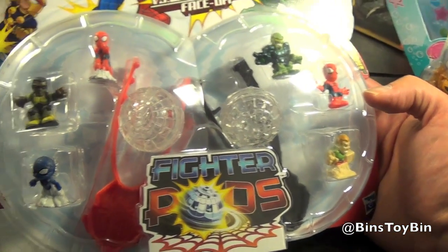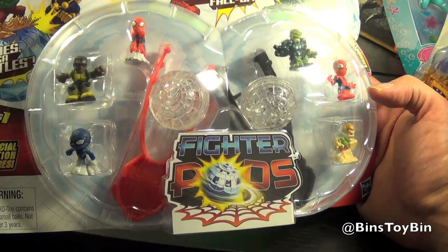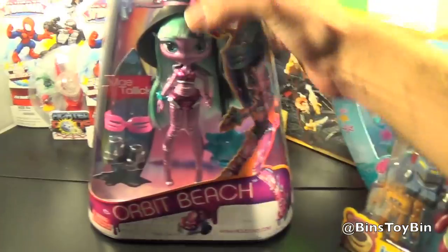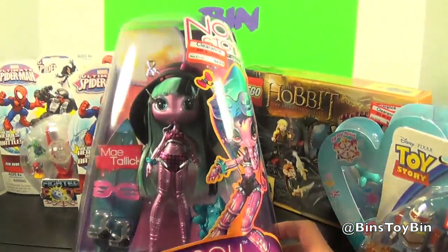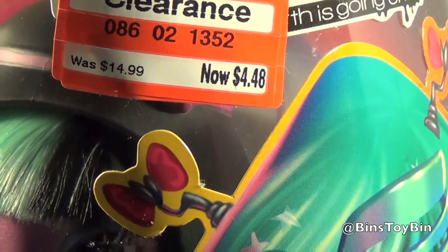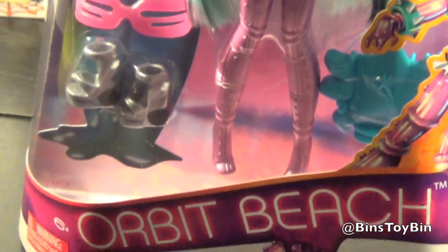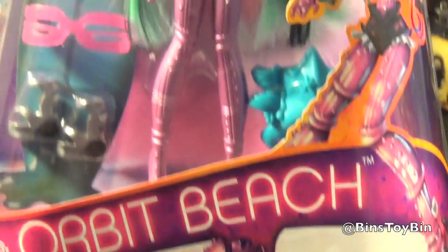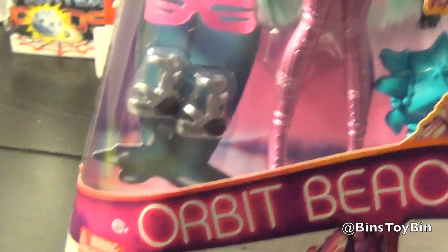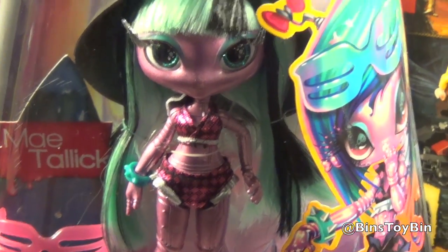Other stuff we saw marked down really low — stuff we didn't collect. They had a lot of Dora the Explorer and a lot of G.I. Joe. One more thing we picked up — we couldn't believe the price. We've never done a Novi Stars before, but this was only $4.48 marked down from $14.99. They had some bigger ones too, around $7 or $8, but we wanted to review this one first. It's called Orbit Beach and it looks pretty cool. The dolls are always grabbing my attention on the shelf — they are very eye-catching.